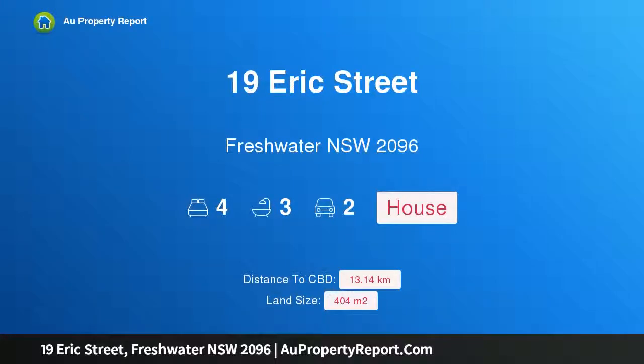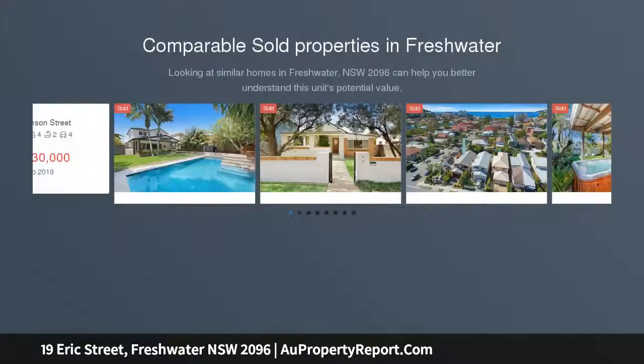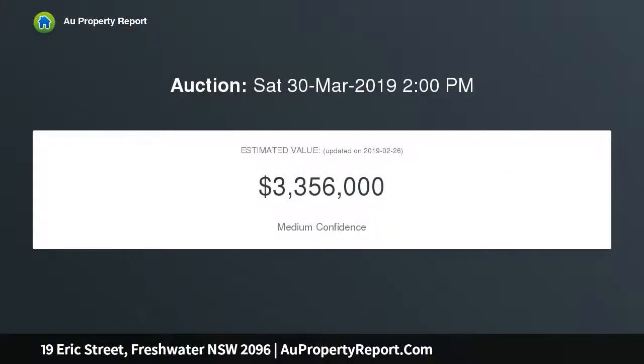Introducing 19 Eric Street, Freshwater, New South Wales 2096 — a seaside sanctuary capturing the very essence of the relaxed indoor-outdoor coastal lifestyle. This architecturally reinvented beach cottage has been cleverly transformed to provide an enchanting family sanctuary, nestled amid near-level, easy-care lawns framed by tranquil tropical gardens.